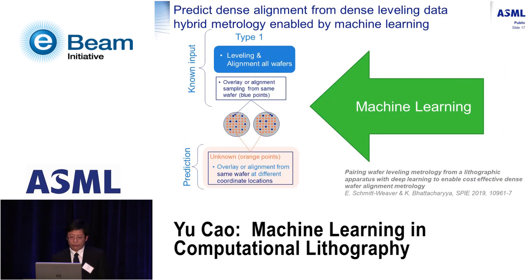My colleague Emil will talk about machine learning for metrology. His idea is that we have very dense measurements of leveling data and sparse measurements of overlay or alignment. The goal is to build a deep learning neural network to predict overlay or alignment based on leveling data, effectively increasing the density of available data for overlay and alignment. You're welcome to attend that talk.